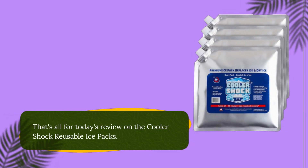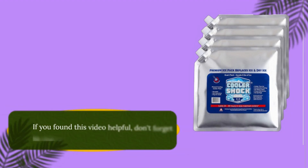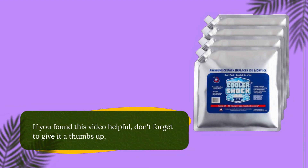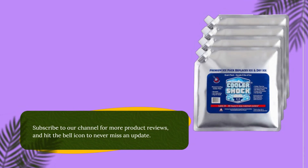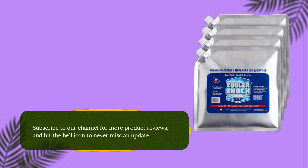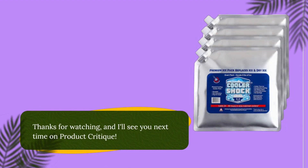That's all for today's review on the Cooler Shock reusable ice packs. If you found this video helpful, don't forget to give it a thumbs up. Subscribe to our channel for more product reviews, and hit the bell icon to never miss an update. Thanks for watching, and I'll see you next time on Product Critique.